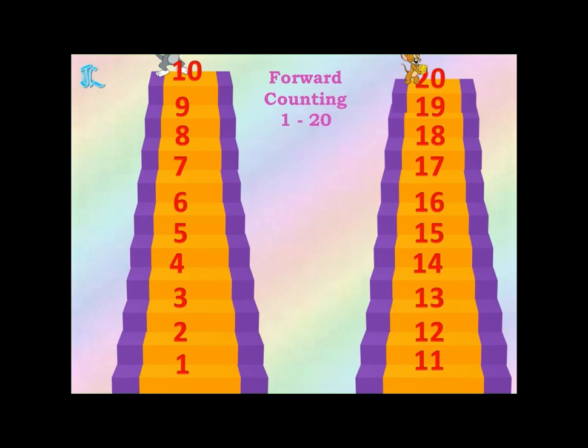Very good. Now we learned forward counting 1 to 20. Now, similarly, let's do backward counting 20 to 1.